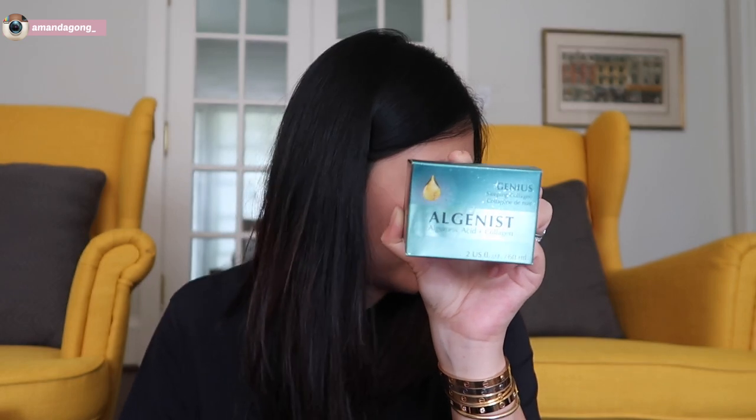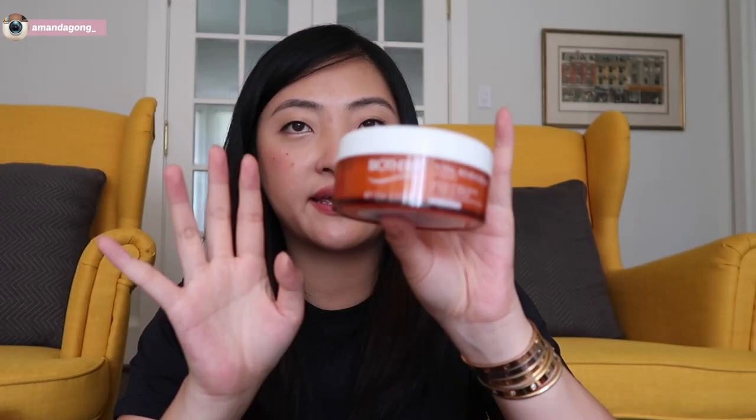I got a La Mer skin tint with SPF 30. My friend uses it and swears by it, and I actually recommended it to my mom because my friend really likes it, and my mom loves it too. I almost finished my IT Cosmetics CC Hydrating Tinted Cream, so I thought I might switch it up a little bit. And then I bought a Biotherm Balm to Oil Deep Cleanser Makeup Remover — the price was really, really good so I thought I'd give it a go.